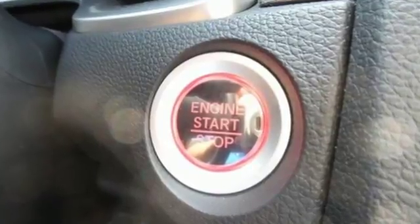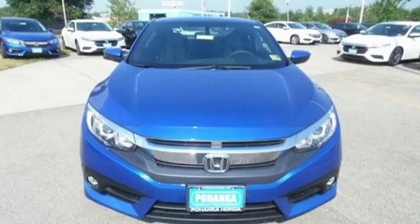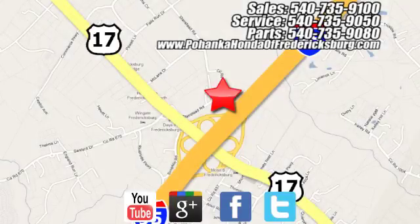Get ready to be amazed. Test drive this wonderful Honda Civic and make it yours today. Pohenka Honda of Fredericksburg is a great place to buy a car, conveniently located at 60 South Gateway Drive in Fredericksburg.